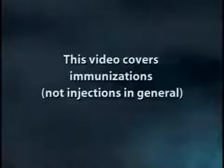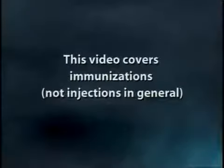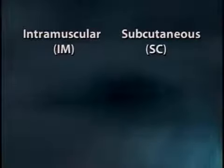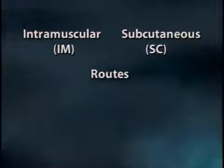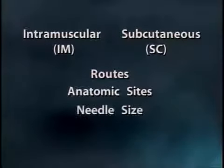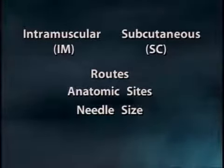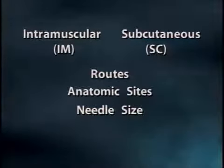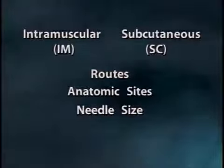Because we are covering just immunizations, not injections in general, we are limiting discussion to only the most common intramuscular and subcutaneous routes of administration, and to those anatomic sites and needle sizes specifically appropriate for vaccines. We will not be discussing immune globulin, less routine vaccines, or TB skin tests. Why do we worry so much about the right anatomic site and the right length needle? Because the effectiveness of the vaccine depends on using the proper site, the right needle, and the proper route.